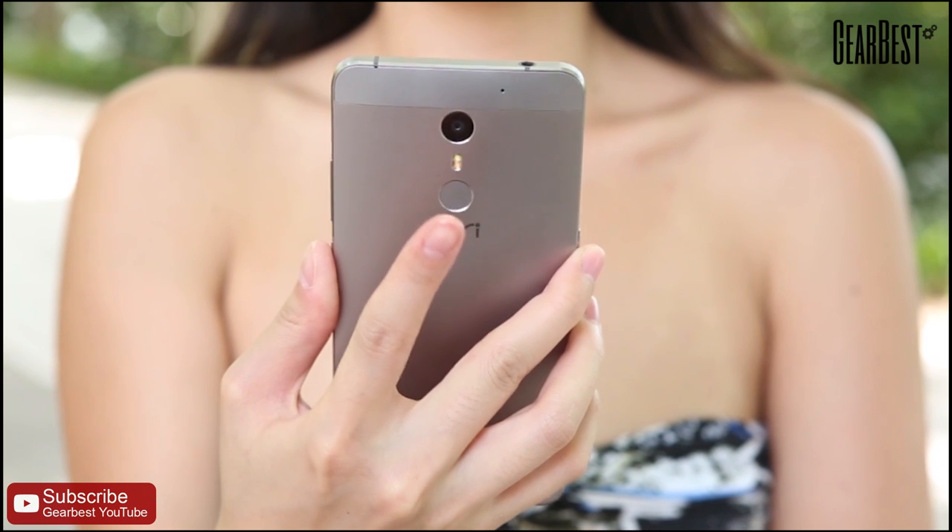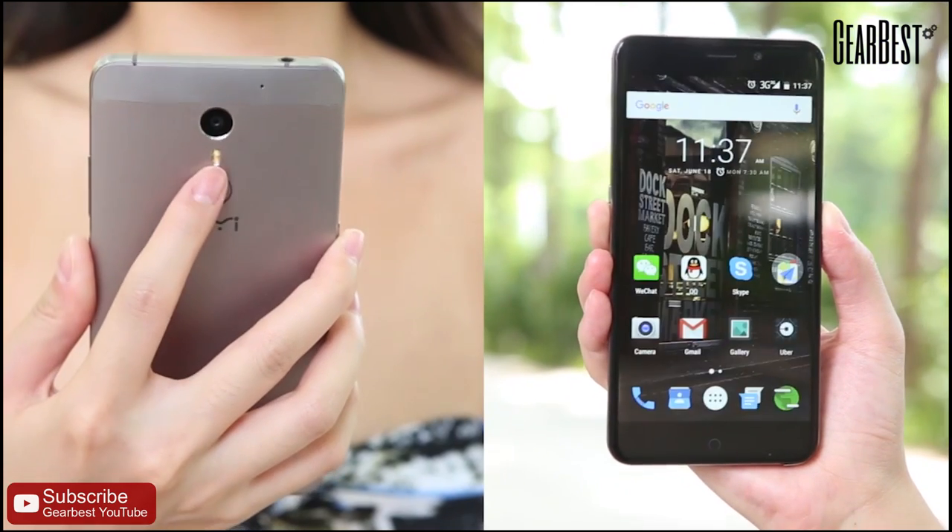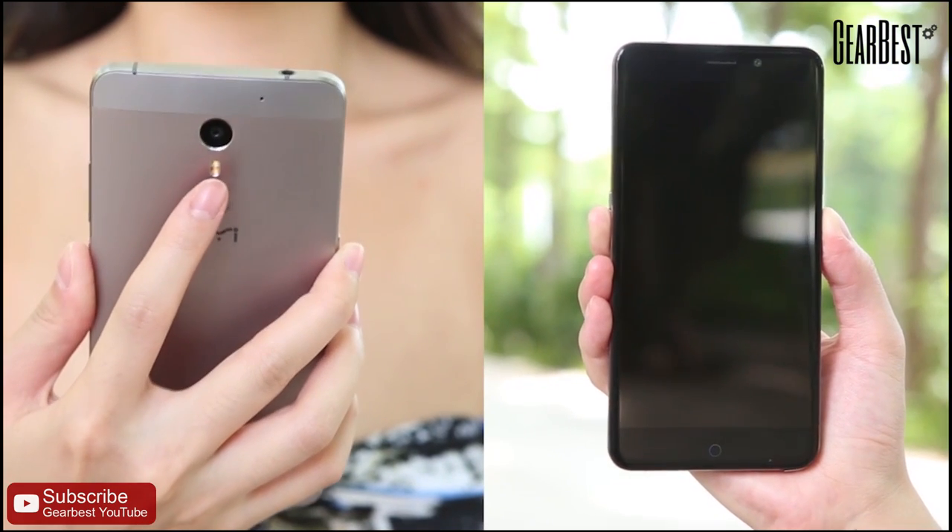Speaking of the fingerprint scanner, we have it on the rear right below the main camera. It is as accurate as you can see — trust me.